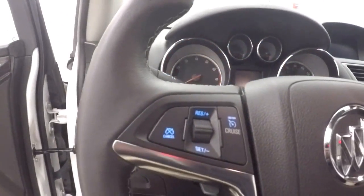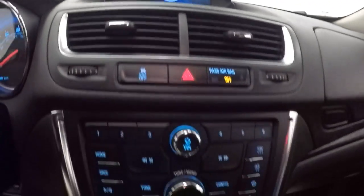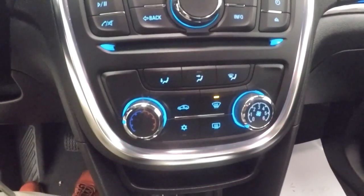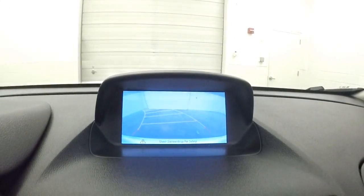Controls on the door, power seat, cruise control, Bluetooth, and stereo controls on the steering wheel. Nice display, stereo and menu controls, climate control, rear backup camera.